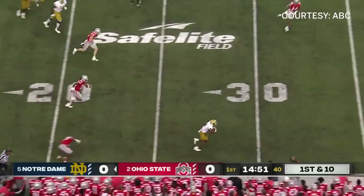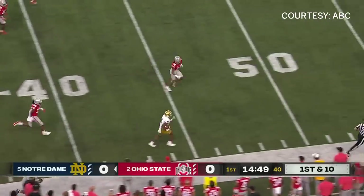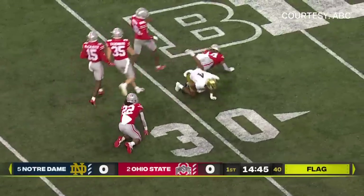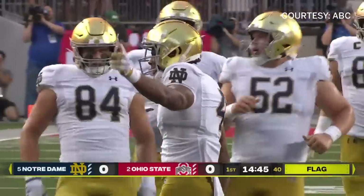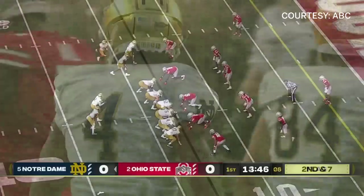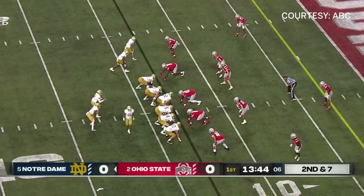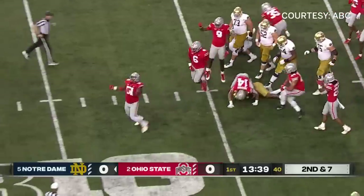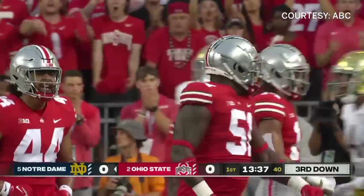The first pass is complete, caught on the edge by Lorenzo Styles who gallops down the sideline and makes a cut — an electric opening play. There is a flag down way back near the line of scrimmage, so hold on. Logan Diggs is now the tailback. Second and seven, Diggs swarmed behind the line — very quick penetration.